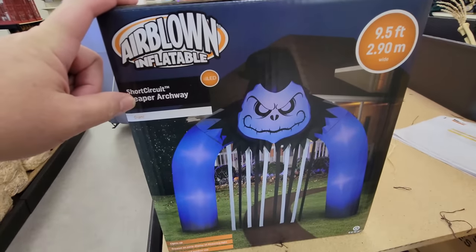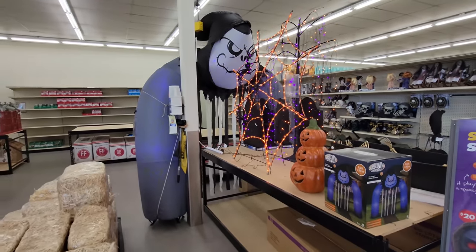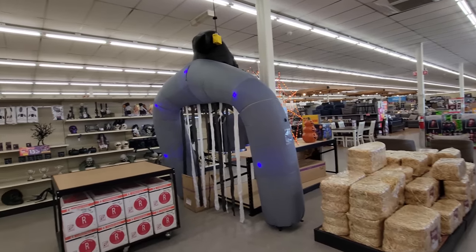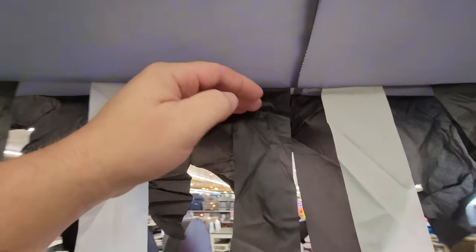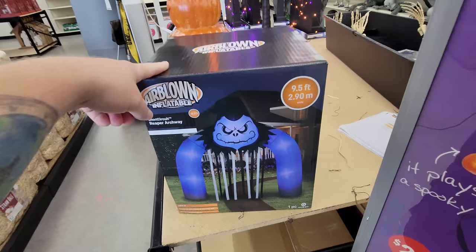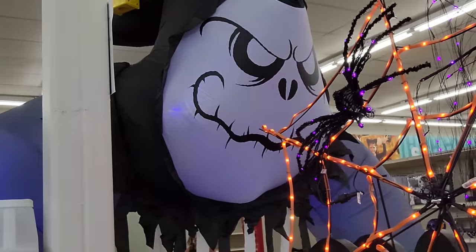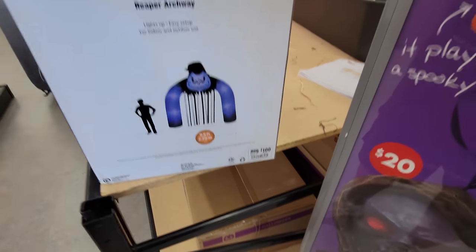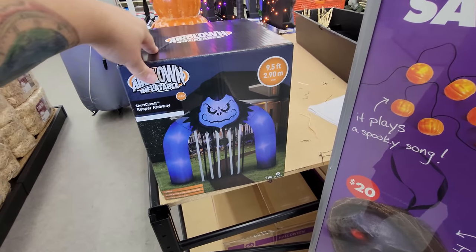Starting with the Short Circuit Reaper Archway. Look at how huge that thing is — they actually have it blown up in here. This is just high enough where it wouldn't hit my head if I walked through. The head on the front is actually pretty huge. I wonder how much this is. Oh, $100. That isn't bad for that. I'd love to have that set up if people were coming to my house to trick-or-treat.